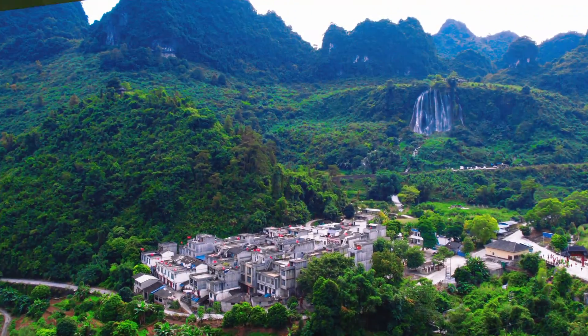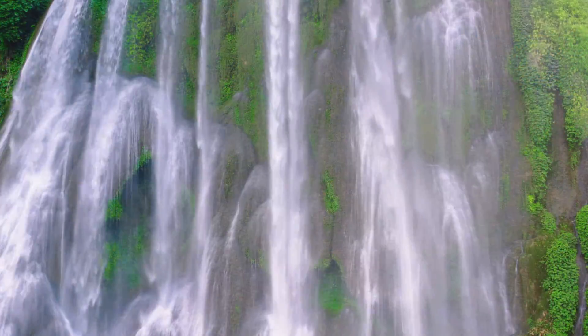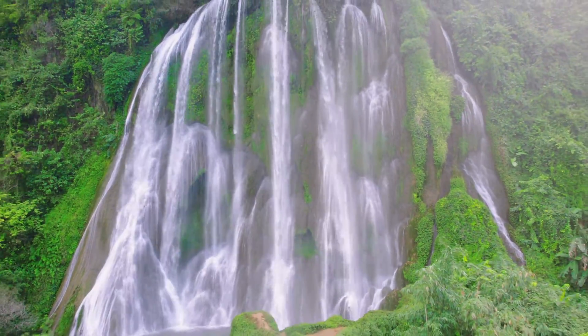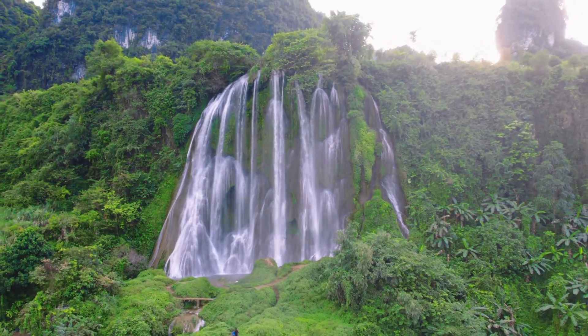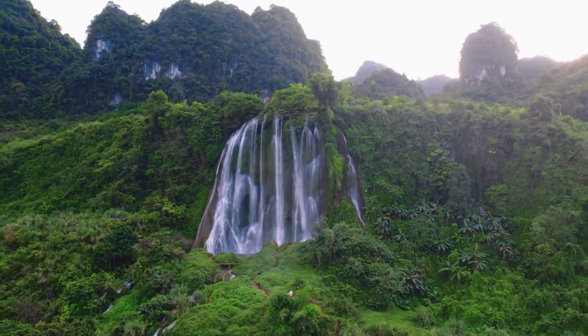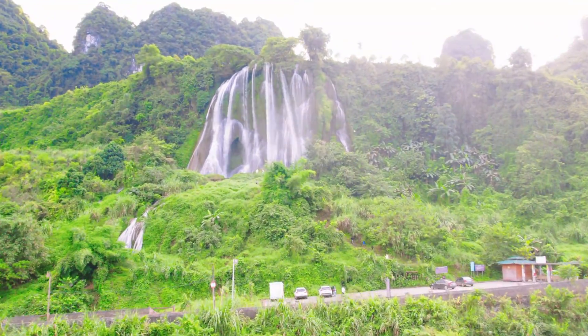On the left side of the road is a free ticket waterfall, San Die Lin waterfall. The falls drop more than 100 meters, with a width of more than 30 meters. It slides a muted wave pulling out from the sky in the distance. Super spectacular.